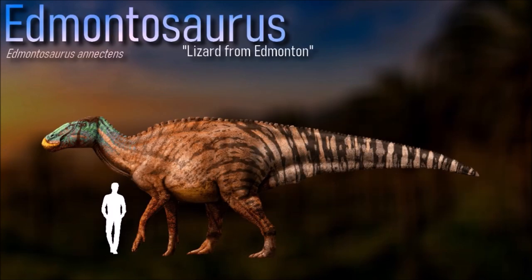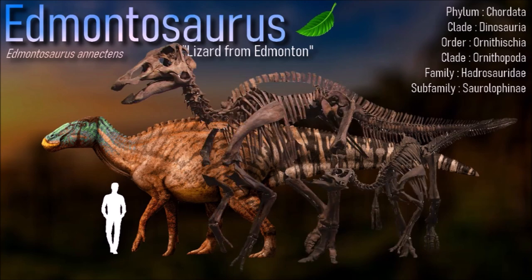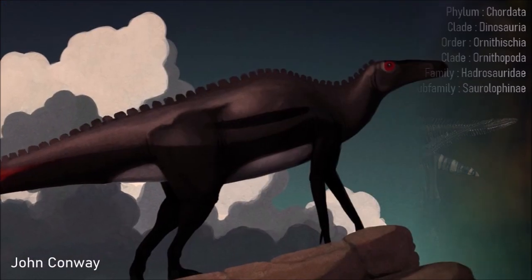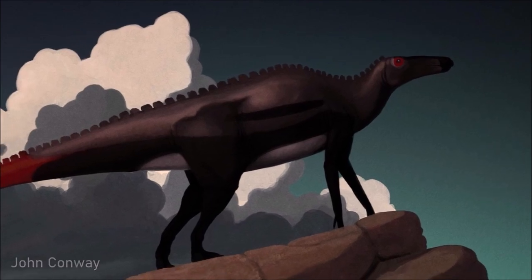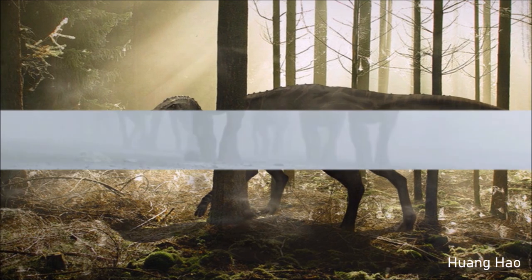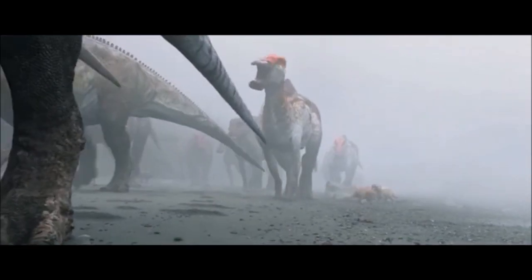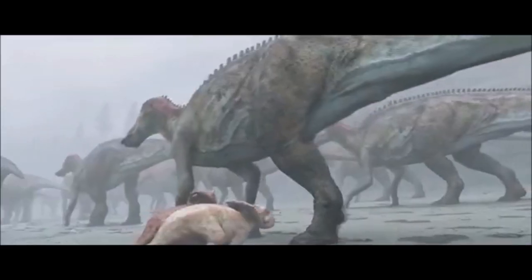As a hadrosaurid, Edmontosaurus was a large terrestrial herbivore. Its teeth were continually replaced and packed into dental batteries that contained hundreds of teeth, only a relative handful of which were in use at any time. Its fossil distribution suggests that it preferred coasts and coastal plains. Because it is known from several bone beds, Edmontosaurus is thought to have lived in groups and may have been migratory as well.